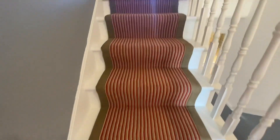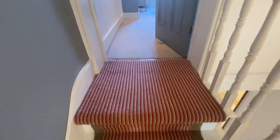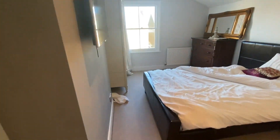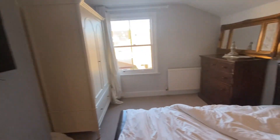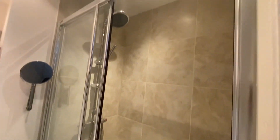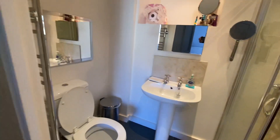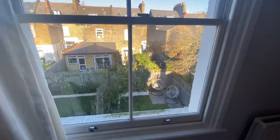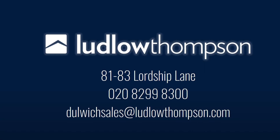Lastly upstairs, we've got the last bedroom as well as our ensuite bathroom. Thanks for watching — if you have any further questions, please do not hesitate to contact us.